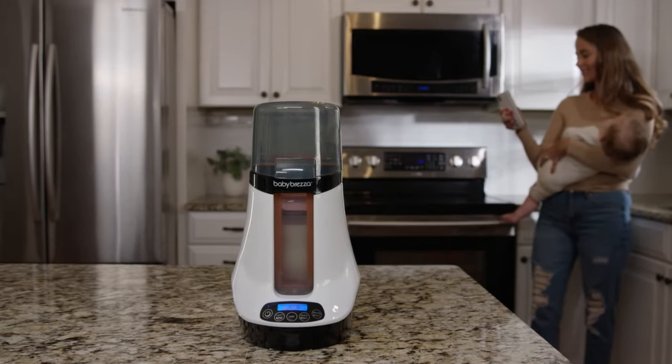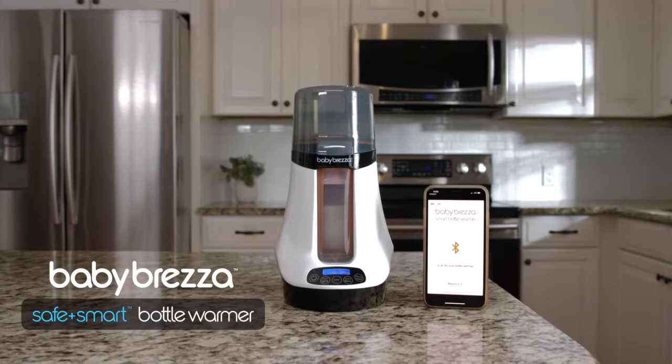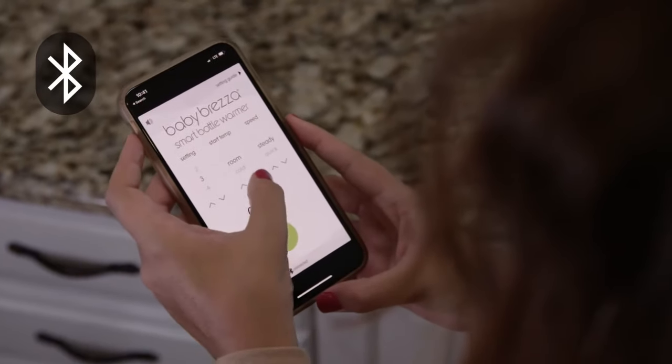Do you want the best warmer for your baby's bottle? Introducing the BabyBretza Safe and Smart Bottle Warmer, which is the most advanced way to warm breast milk or formula.